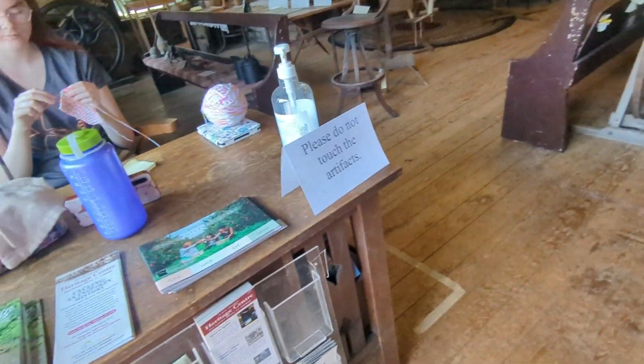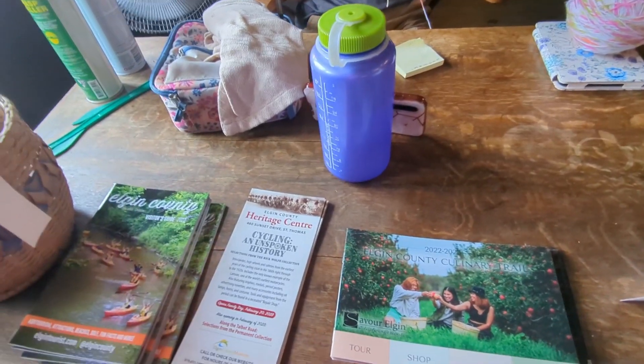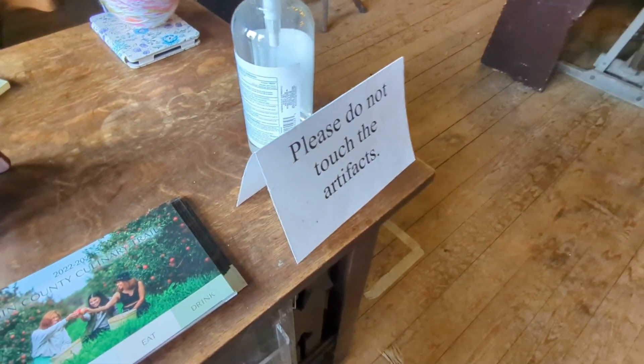Good, how are you? Can you get in? Donate. Don't buy a button. Please do not touch the art.